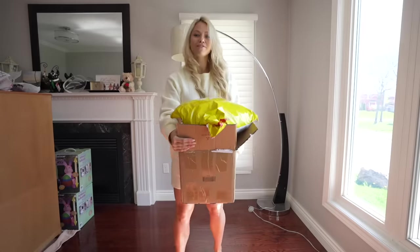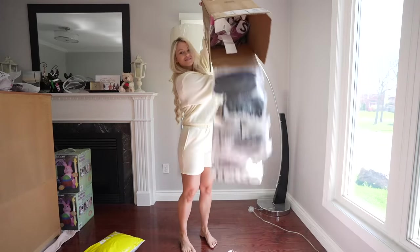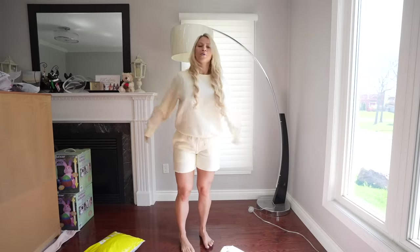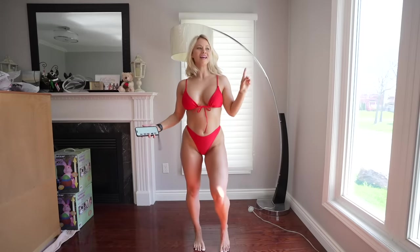Oh my freaking god, we have a bag and a box full of stuff. This is gonna be a long one so I hope you guys sit back, relax, and enjoy the video.